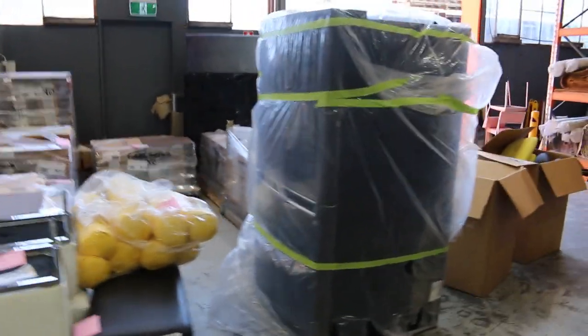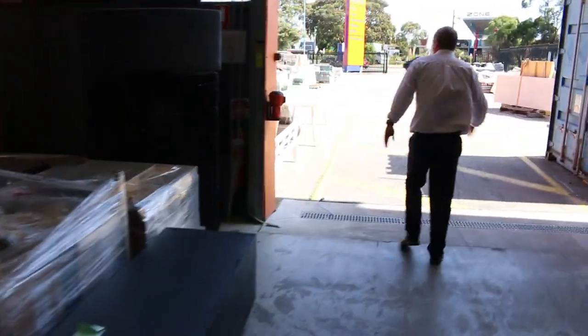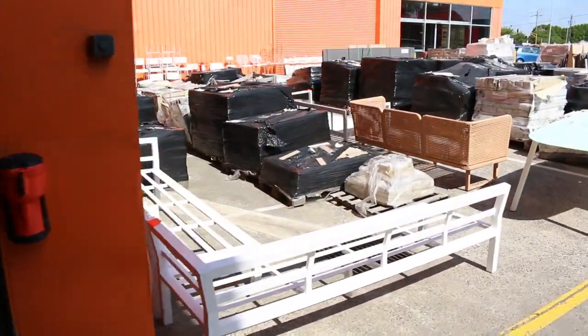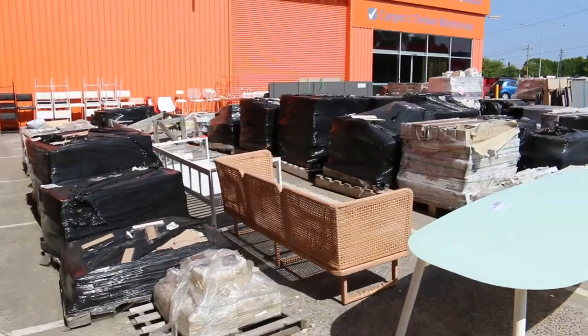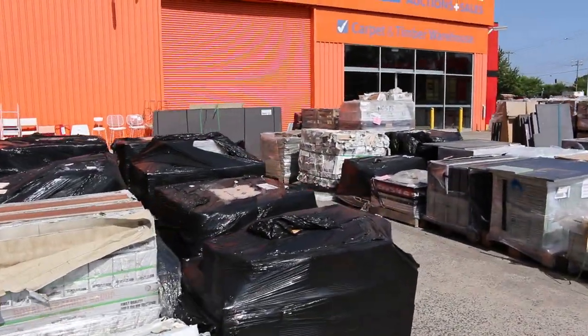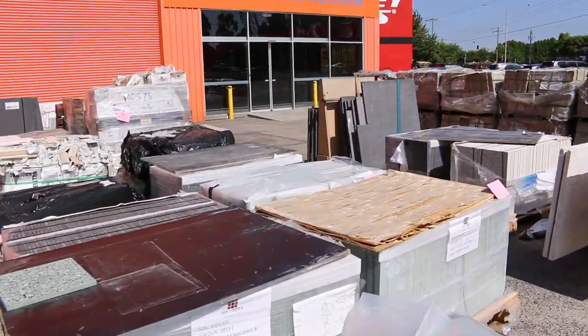Heaps and heaps of great gear — really nice looking auction, folks, an absolute cracker. Out the back we've got a little more ex-hire furniture, loads of stone bench top slabs, loads of pavers, and loads of ceramic tiles starting from one dollar a square metre.